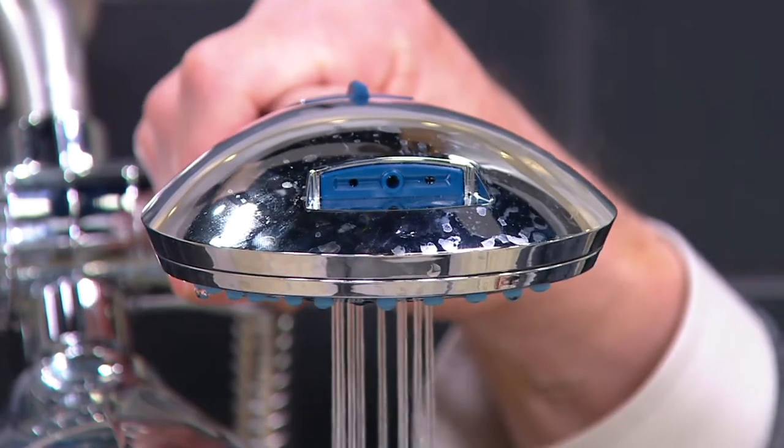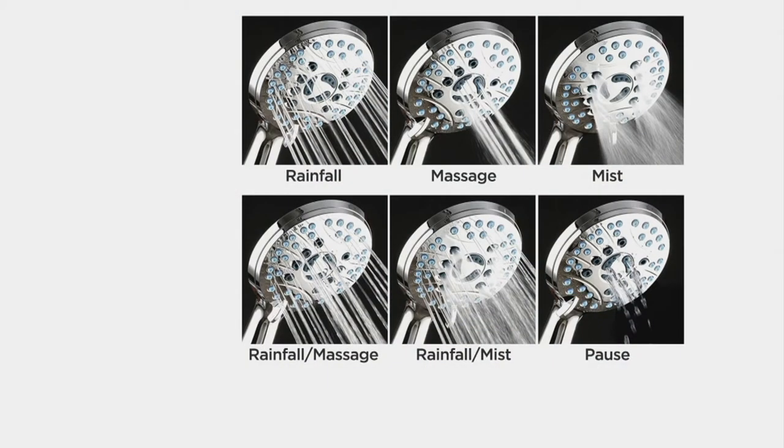You get six settings on both the handheld and the overhead. The settings are: rainfall, massage, hydrating mist, a combination of rainfall and massage, a combination of rainfall and mist, and a pause setting. Ladies, you can shave your legs, put it in the pause setting, and when you turn it back on, it's at the same temperature it was when you shut it off — so you won't be blasted with cold or hot water.